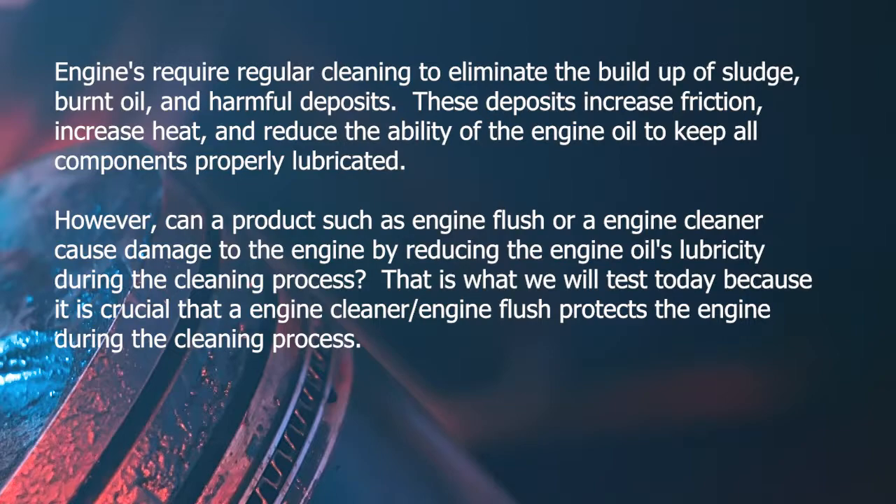Can a product such as an engine flush or engine cleaner cause damage to the engine by reducing the engine oil's lubricity during the cleaning process? This is what we will test today, because it is crucial that an engine cleaner or engine flush protects the engine during the cleaning process.